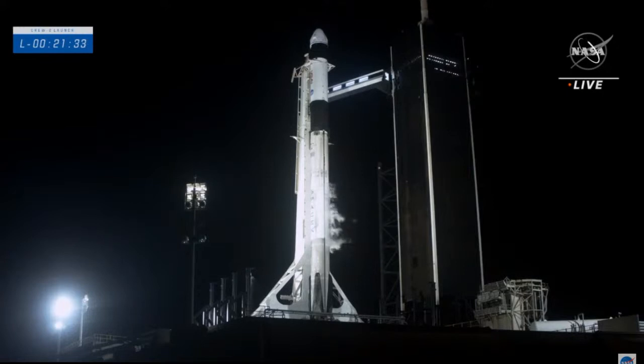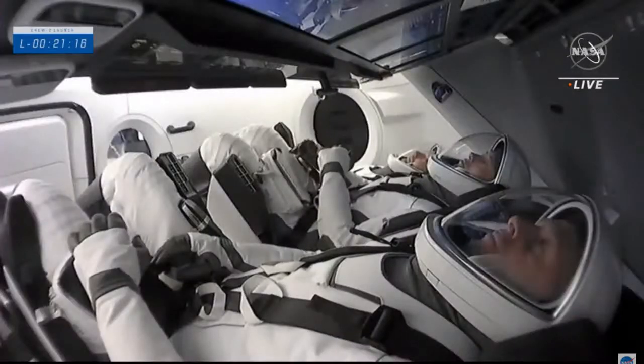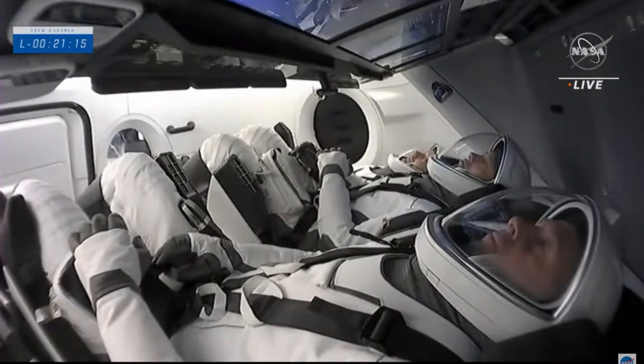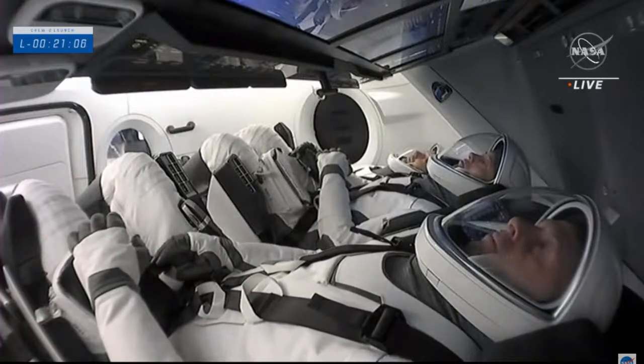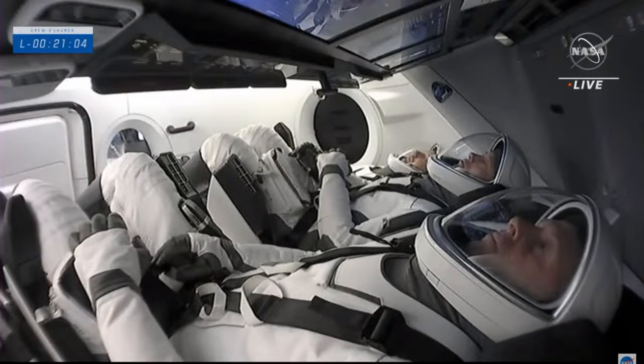Being a Dragon commander does have the benefit of a private suite with windows. The window shots received from the Crew-1 team have been one of the highlights — even Bob and Doug's views from the Crew Dragon window are stunning. It's incredible that the crews share their perspective from above.